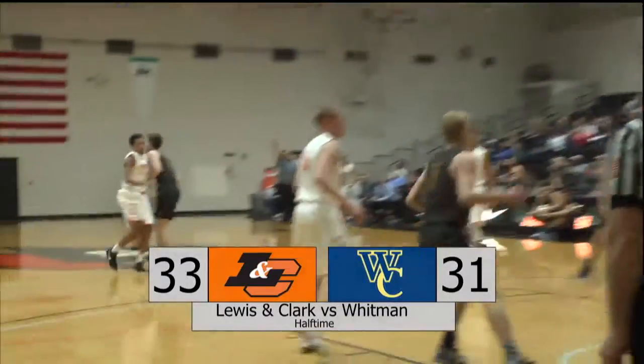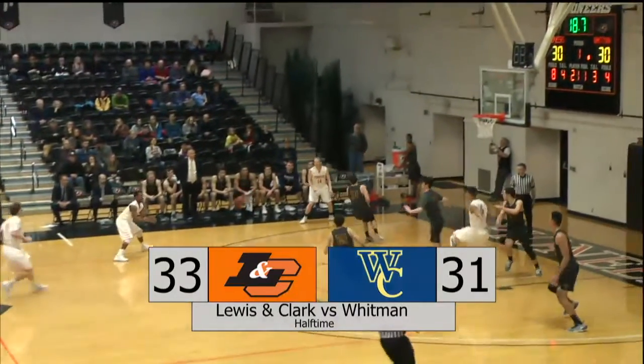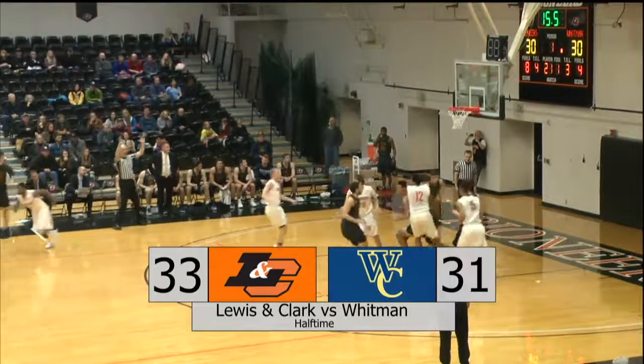Alex Jones hit one of his three first-half three-pointers — big bench minutes for the senior. And then this is the one that Leonard hit to make it 33-30, Lewis and Clark on top. The score is now 33-31 at halftime.